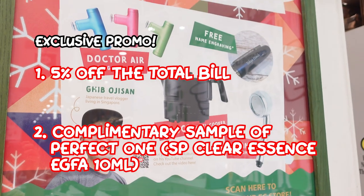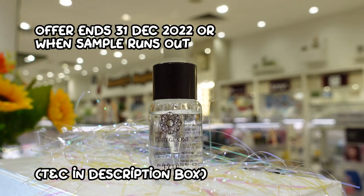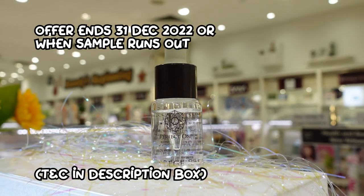Don't forget to redeem a free sample of Perfect One and get 5% off. All the details are in the description box below. Thank you for watching — bye-bye!